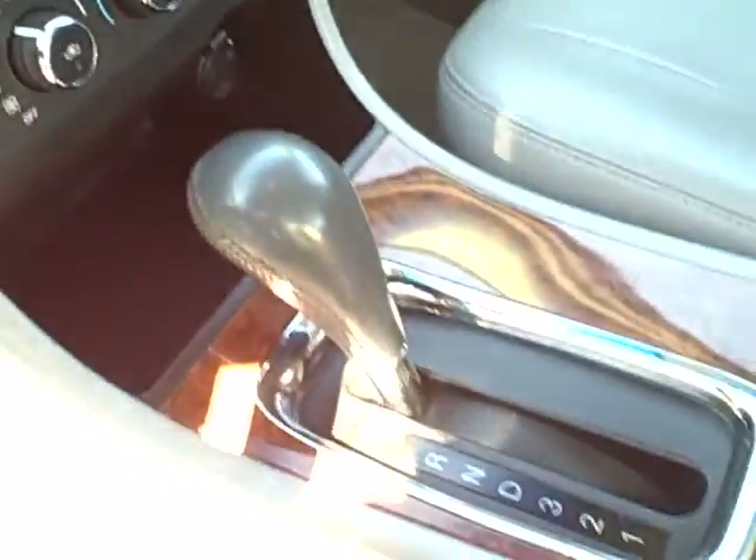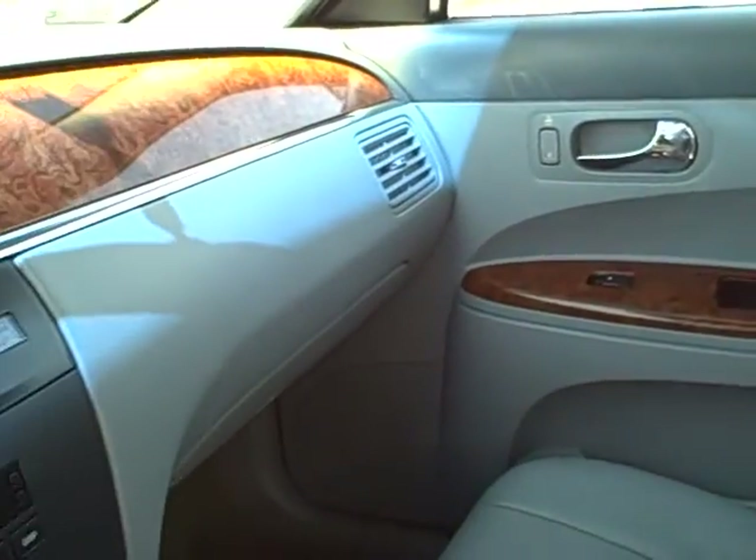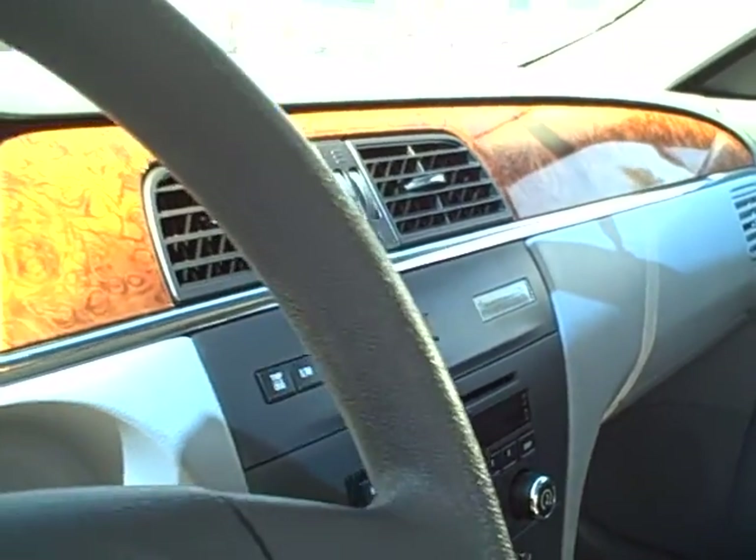It is equipped with a CD player, air conditioning, and automatic transmission with center-mounted console shift. You can see the leather is all in very nice shape. This is a non-smoking car.